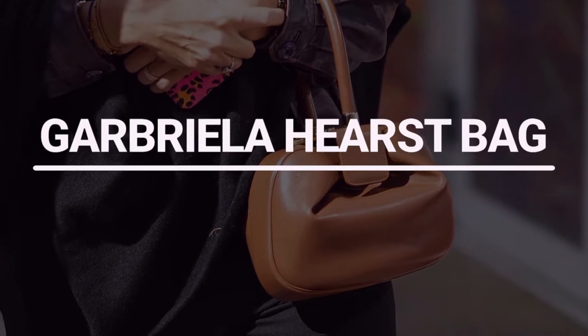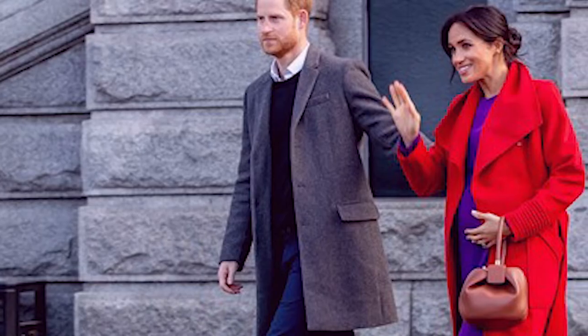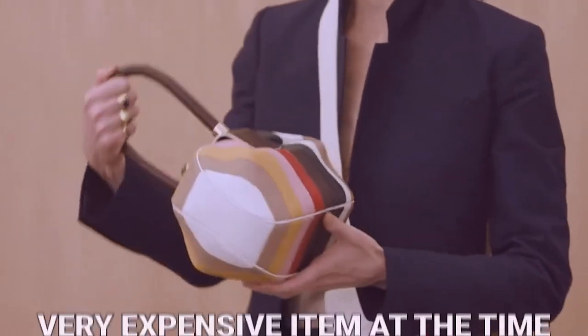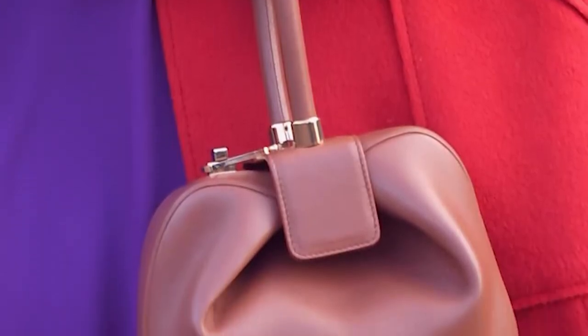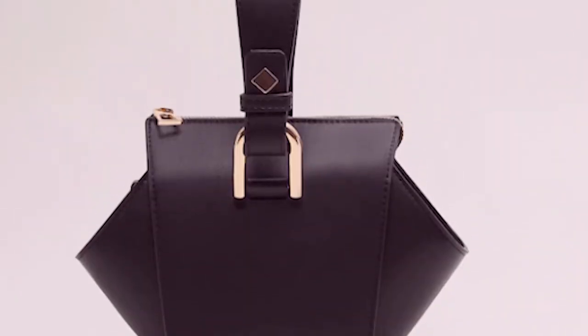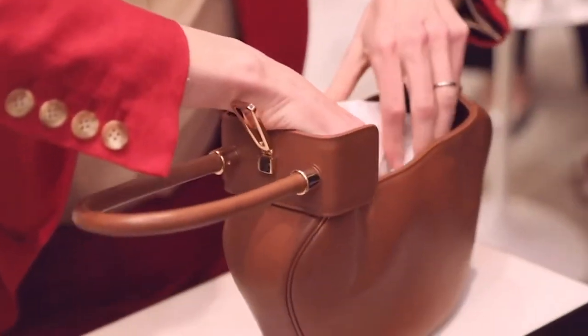Number 1: Gabriella Hurst Bag. Remember when Meghan walked the streets of Sussex with a stunning Gabriella Hurst Nina purse in her arms? It was incredible, and it was a very expensive item at the time, costing somewhat less than $16.95. Constructed in an eye-catching sculptural design, it unfolded at the top to reveal a silky suede interior made from rich satin — a genuine conversation starter. Unfortunately, it has since been discontinued.